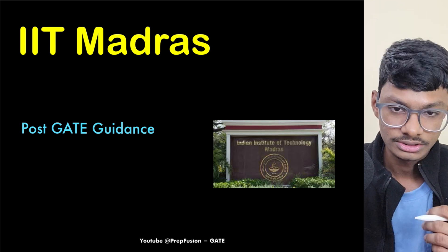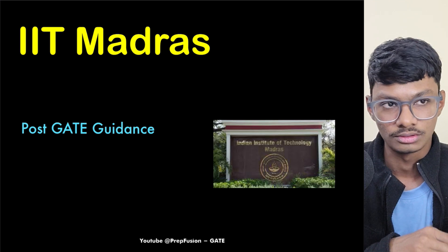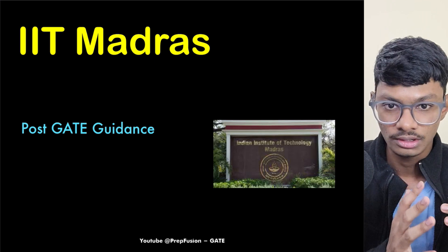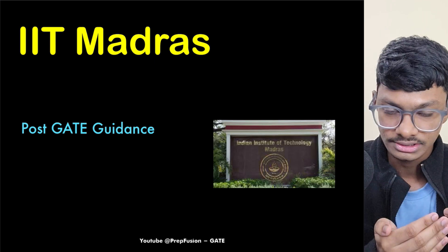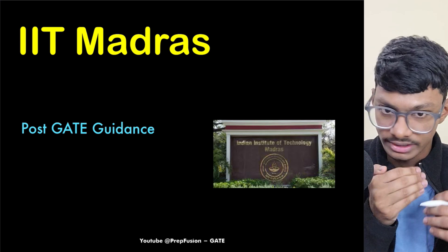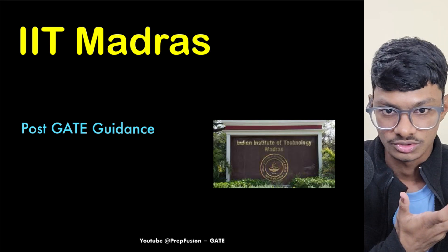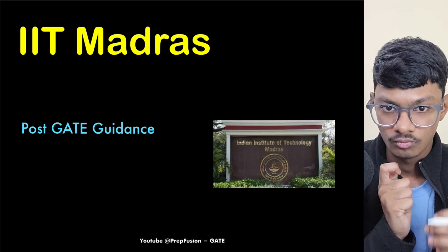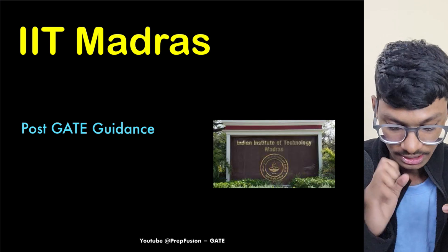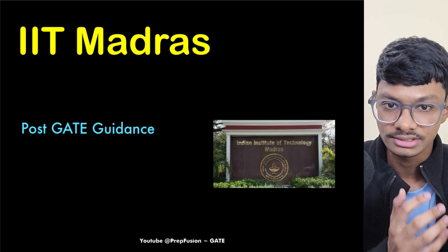So first of all, who should apply for this? The person who has a GATE score lower than 700 and wants a sure-shot job in the VLSI industry, and is okay with investing three years. If you are not okay with investing a minimum of three years, you can skip this and apply for MTech, where you can grab an on-campus opportunity.